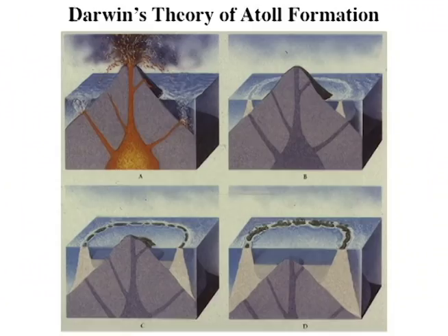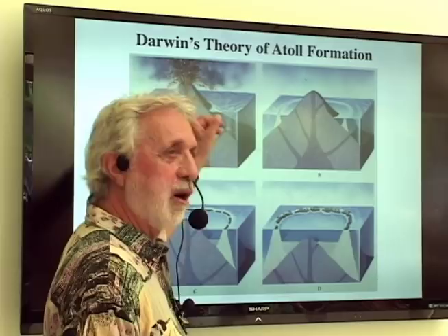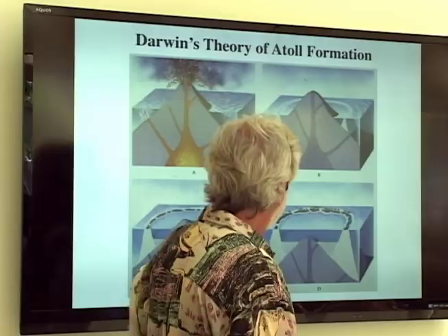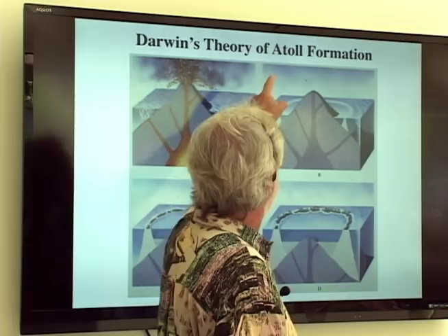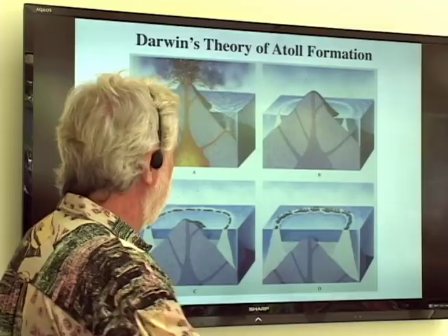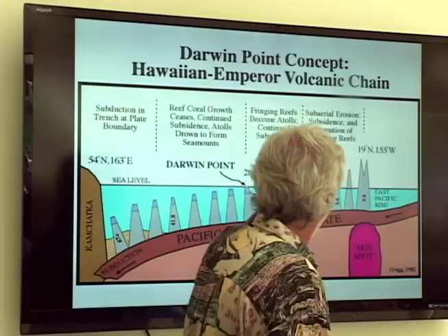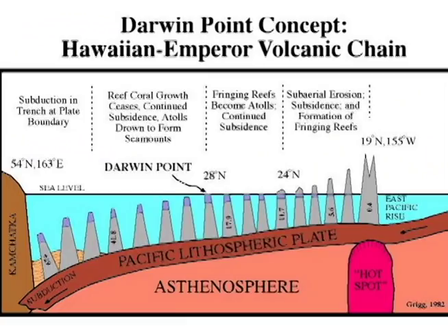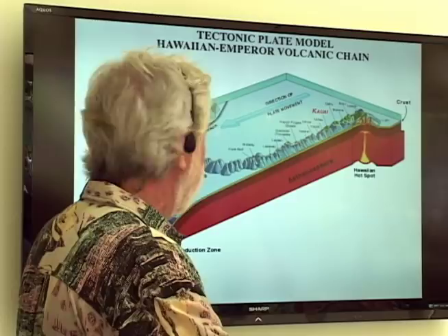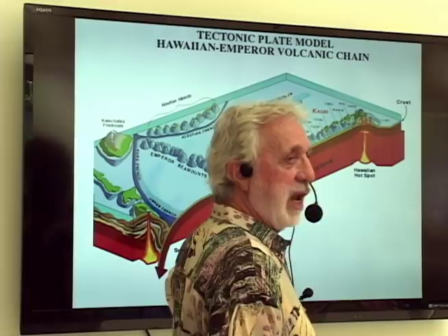Darwin's model shows that as mountains sink, reefs keep growing upward because they can grow faster than the mountain sinks. Eventually when the volcanic mountain sinks well below sea level, you still have an island because a reef has grown around it — that's called an atoll, a circular reef. In cross section you can see the progression: initially a reef surrounding the island, eventually it becomes the main island feature, and eventually it sinks below sea level to become the top of a sea mountain.